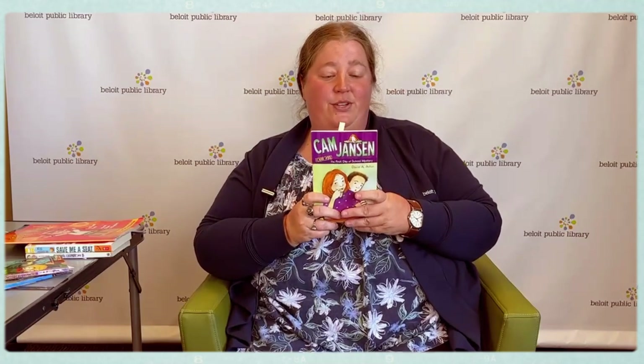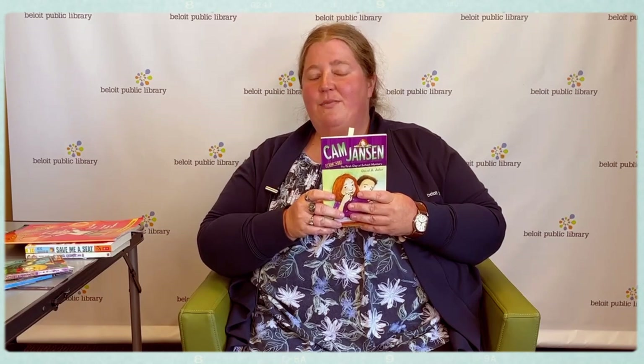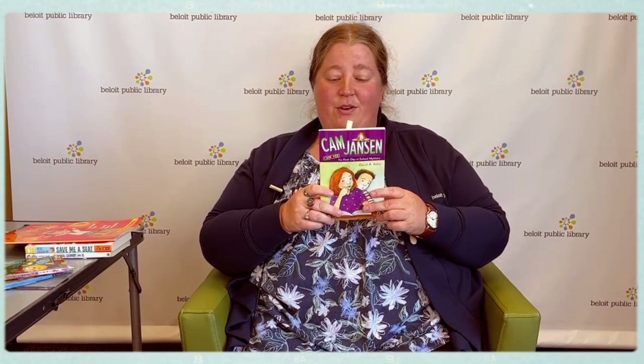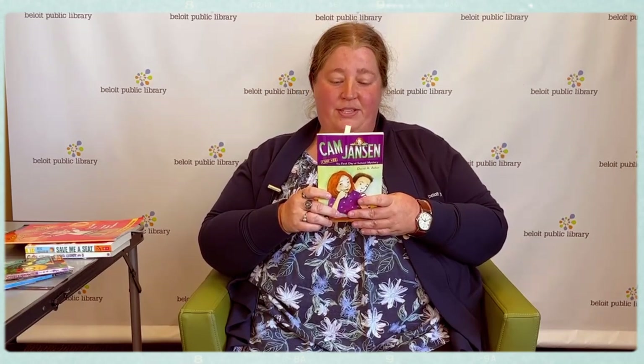Our third book is also a mystery. This is one of the Cam Jansen series — it's number 22, The First Day of School Mystery. If you haven't read any of the Cam Jansen series yet, Cam is actually a nickname. The character's name is Jennifer, but she loves cameras and has a really good memory. Whenever she sees something she wants to remember, she says click and takes a picture of it with her brain. She does this so much that her friends and family start calling her camera, or Cam for short. Our story starts on the bus on the first day of fifth grade with Cam and her friend Eric. There's a huge traffic jam and the school bus can't get through, so the gym teacher, Mr. Day, has all the kids get off the bus and walks them to school right past the accident. Let's read a little bit about this.